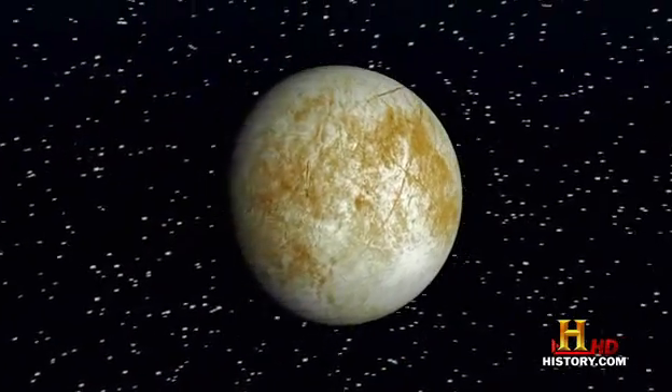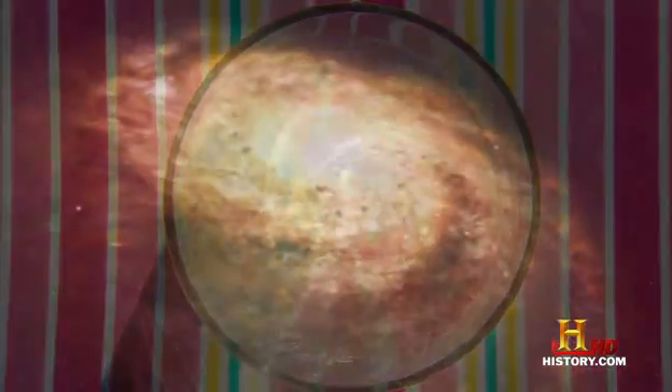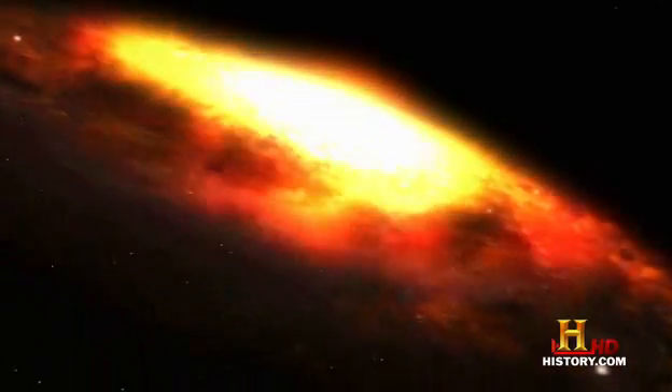Liquids can turn up in the most unexpected places, and none may be more surprising than a recently discovered liquid nearly as old as time itself. 14 billion years ago, the universe began as an infinitesimally small point, when it erupted in a cosmic explosion known as the Big Bang.